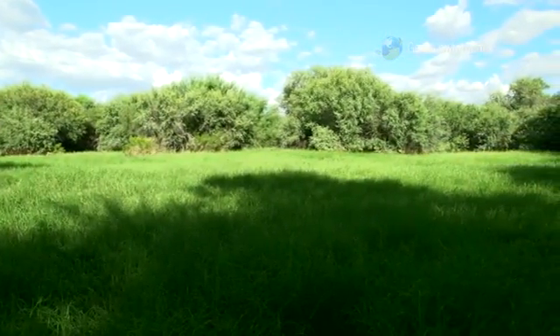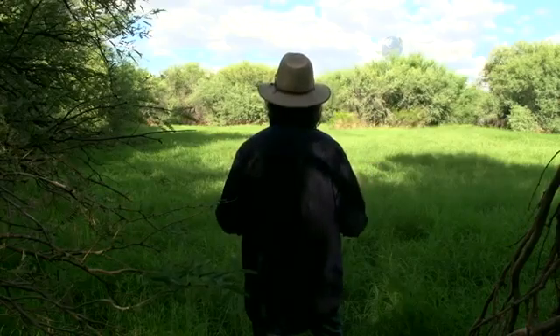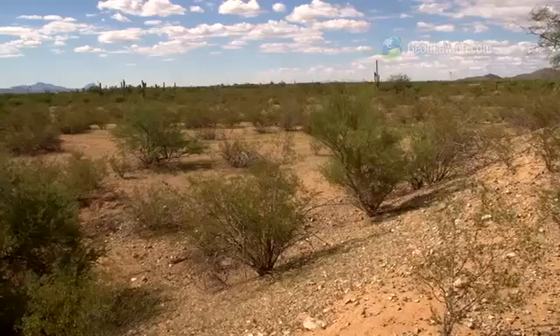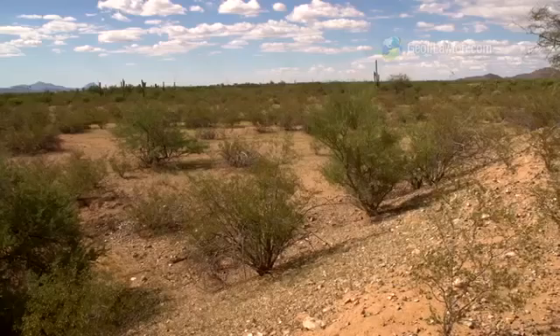This is a very special scene. No maintenance — 80 years of fertility accumulated by water, designed to infiltrate into this arid landscape and create that scene. Outside, there's a hot, dry, dusty desert.